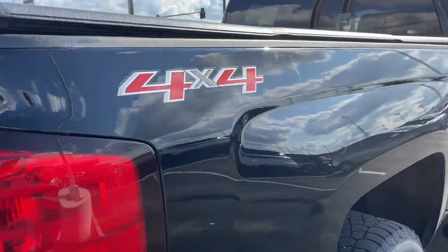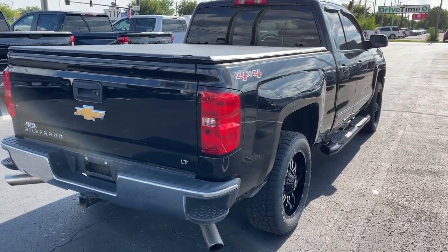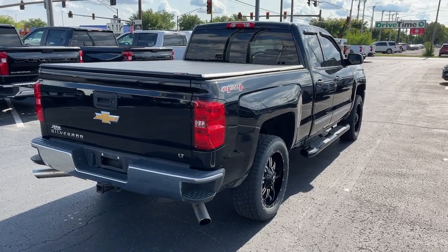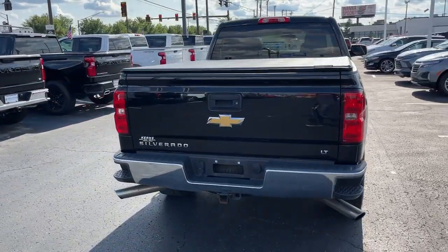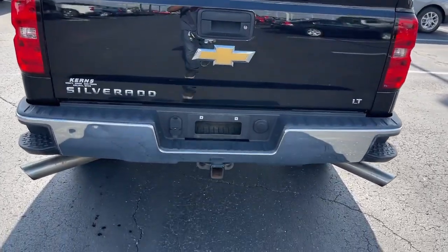These are just some of the great options this vehicle comes with: heated driver's seat, keyless entry, 8-cylinder engine, remote engine start, premium sound system, fog lamps, heated mirrors, satellite radio, aluminum wheels, and power driver's seat.